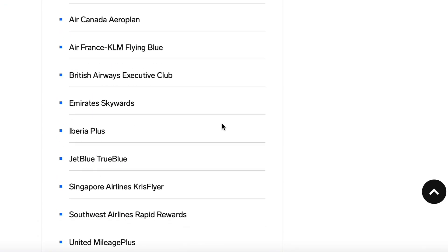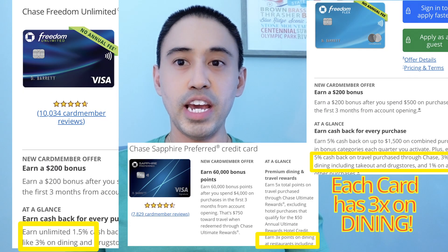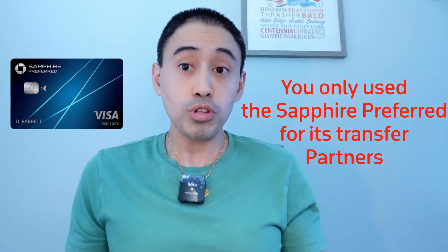Another reason why it's just as good as the Chase Sapphire Preferred is that it has access to the same 14 transfer partners. Also, the Chase cards have overlapping categories with the Freedom cards. By swapping this out, you can use the Freedom cards for dining and put the Chase Ink Business Preferred as your transfer card. Let's be honest — most of the time you only use the Chase Sapphire Preferred for the transfer part anyway.